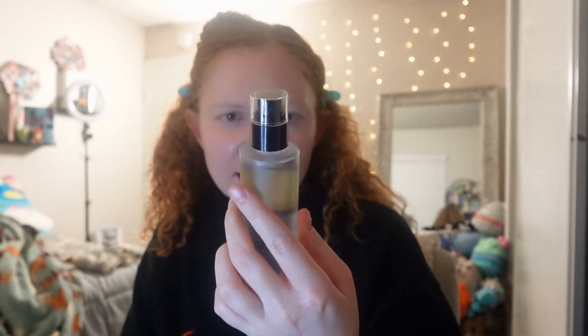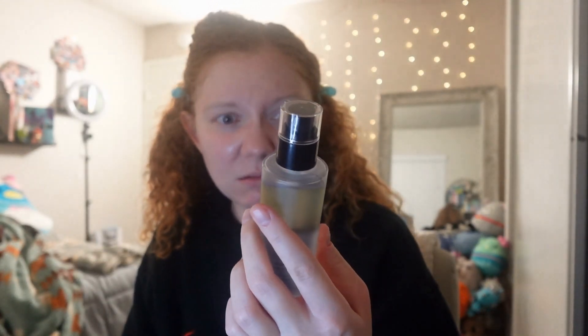Next I'm going in with another snail secretion product — this is the COSRX Advanced Snail 96 Mucin Power Essence. Since I'm a dry skin girl, this just helps with moisture retention. It is a little bit gooey since it's a snail product, but it doesn't smell like anything and it's really not that gross.